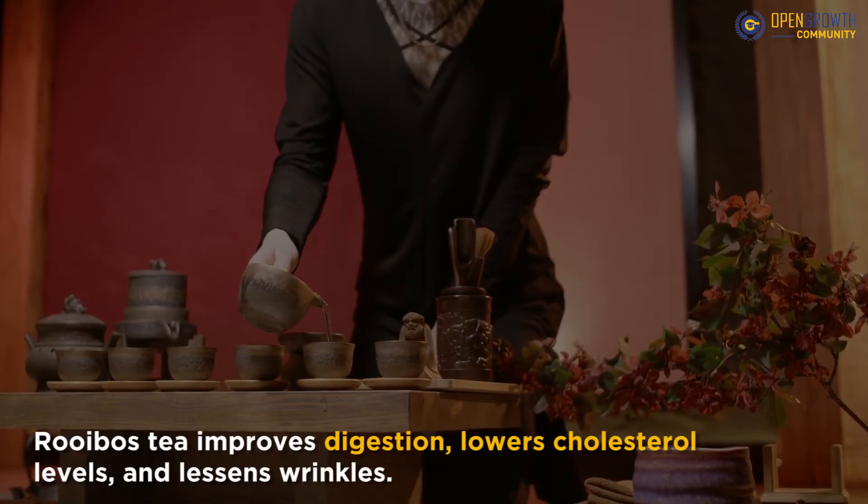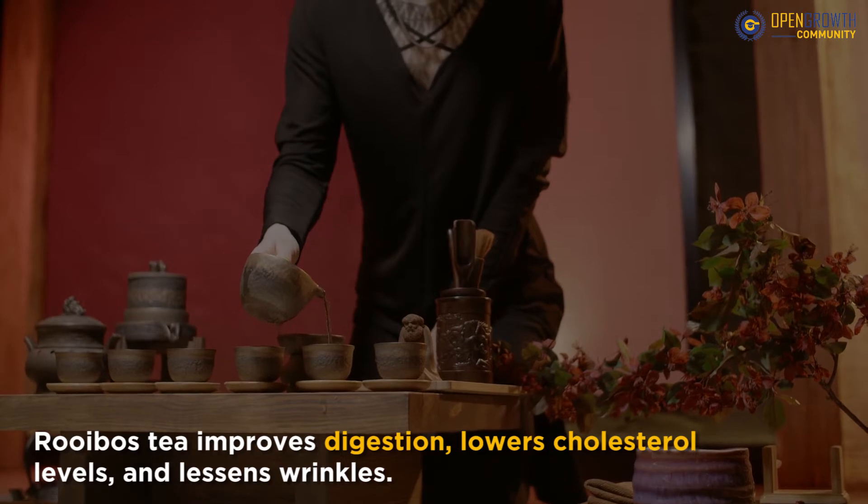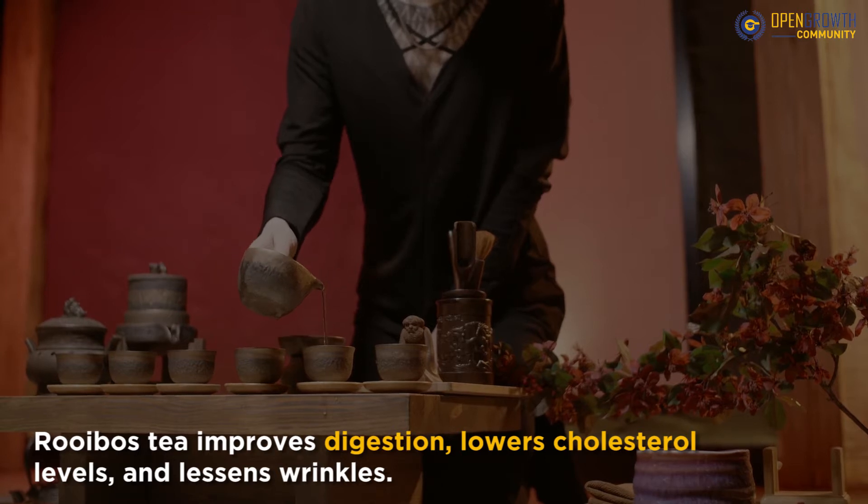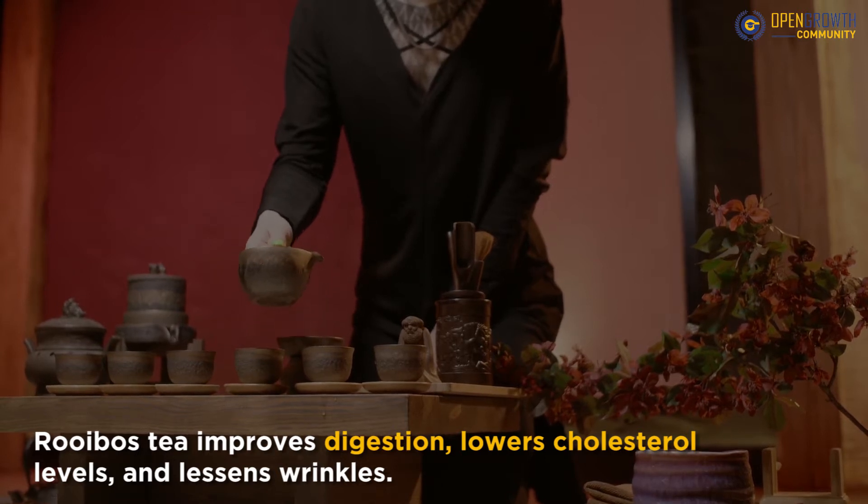Rooibos tea improves digestion, lowers cholesterol levels, and lessens wrinkles. Here is more about the origin of the tea, its immense benefits, the fantastic cultivation process, and ways to consume and store it.